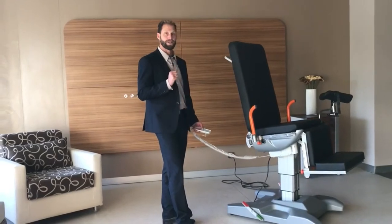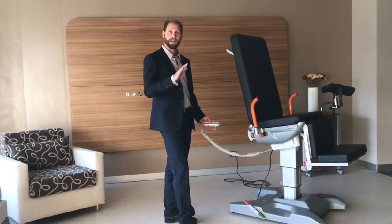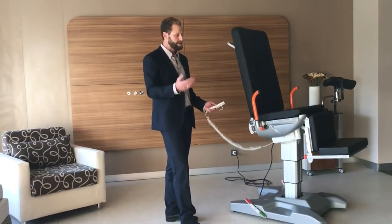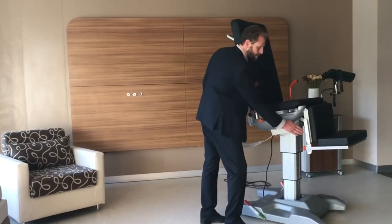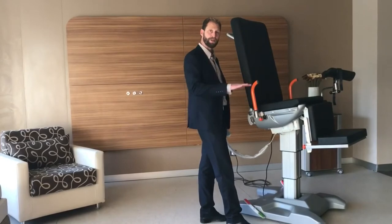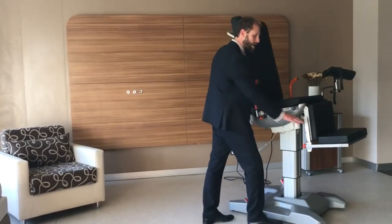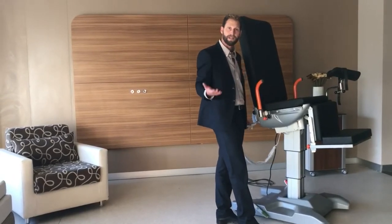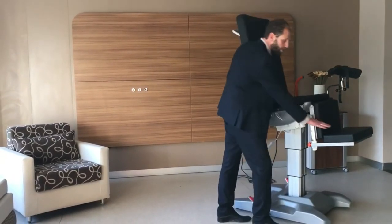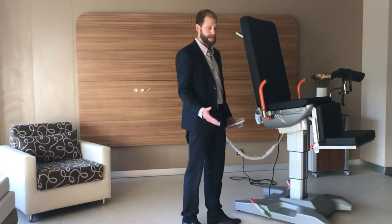It has four motors: backrest, height, tilt, as well as the legrest. The legrest here, as you'll notice, has four different notches — four positions to raise or lower. This also can be slid completely out so that it can be used as a standard procedure chair with no foot rest or knee rest.